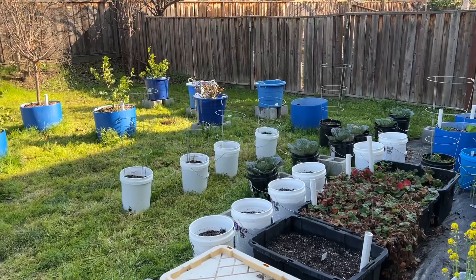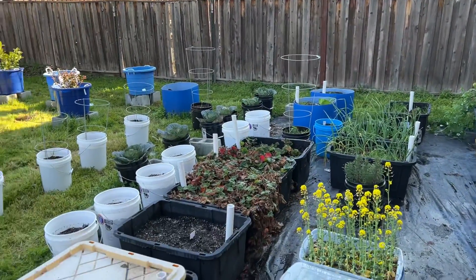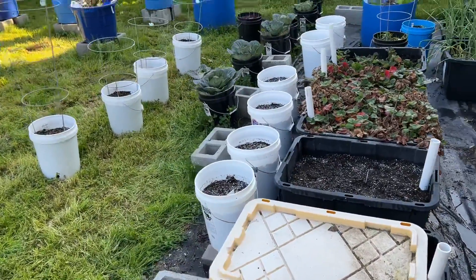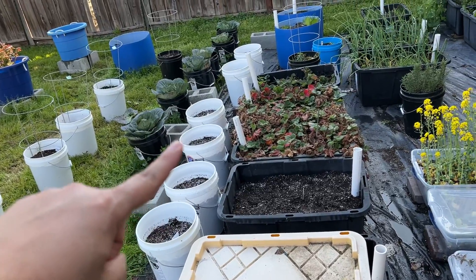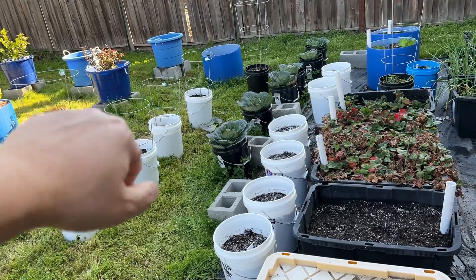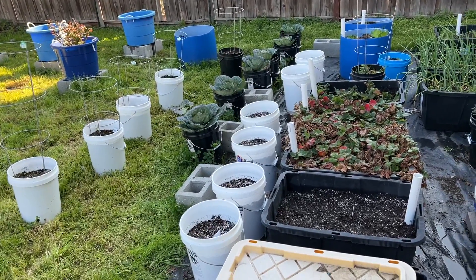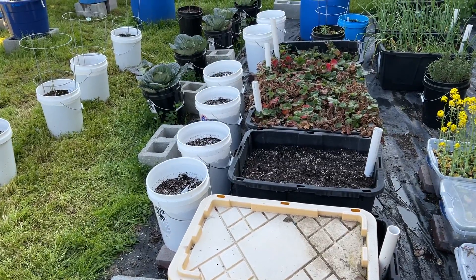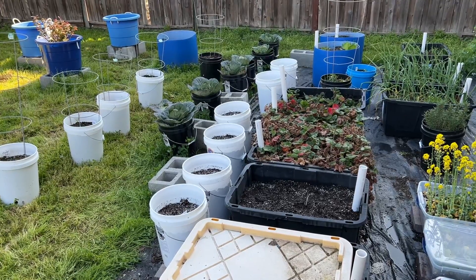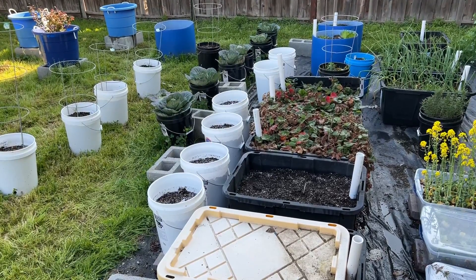I moved all the tomato buckets out and have a couple of pepper plant buckets still hanging out there. I've got four buckets of red potatoes, two buckets of Yukon Gold, and the rest of the Yukons are in the big tub. I'll try to insert a video — check out Hollis and Nancy's Homestead on how to grow potatoes in five-gallon buckets.